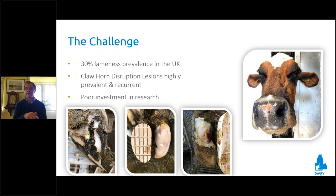Lameness is a huge problem across the developed dairy sector within the UK and across the world. One in three cows are lame at any given time within our UK dairy herd. A third of that pint of milk has come from a lame cow. These are sentient beings that experience pain and have welfare challenges associated with lameness. Claw horn lesions — white line disease, sole hemorrhage, and sole ulceration — are highly prevalent, highly recurrent, and a predominant cause of lameness within the UK.